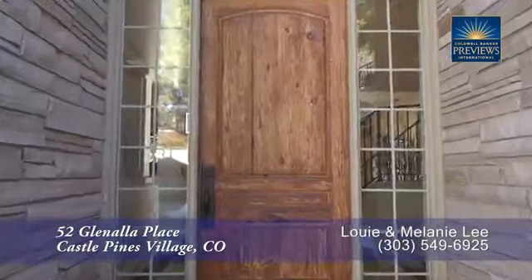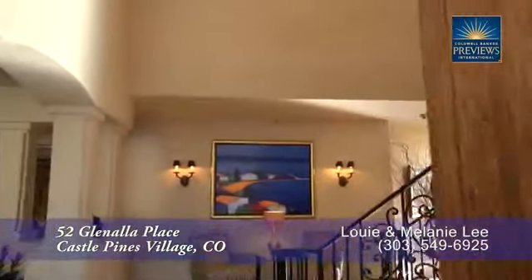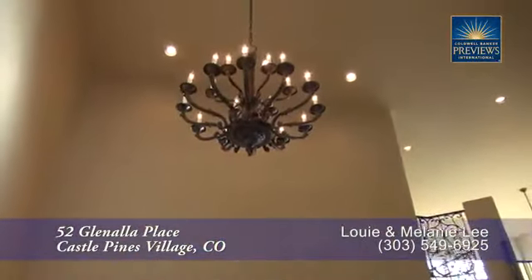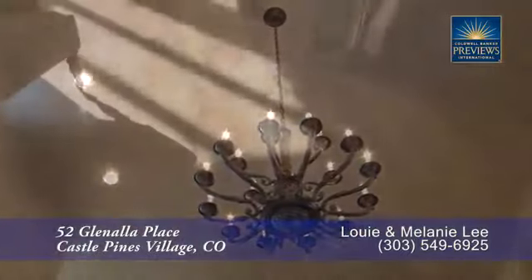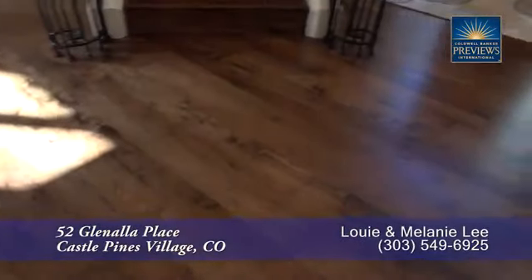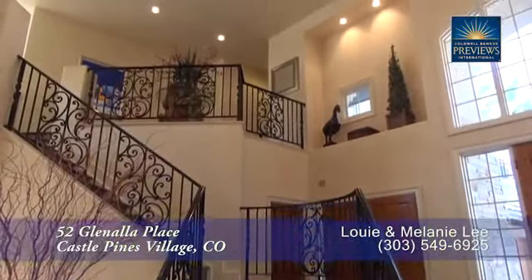Let's take a look inside. When you step into this home, you're greeted by the foyer with its two-story vaulted ceiling. It features a beautiful wrought iron chandelier. You'll also find stunning new hickory floors both here in the foyer as well as throughout much of the first level.